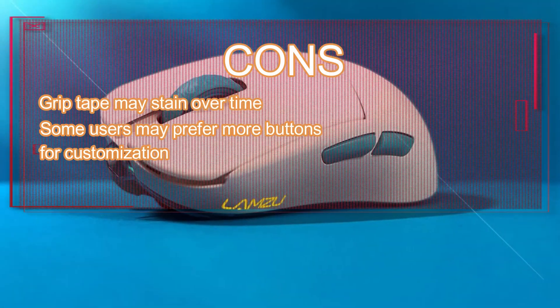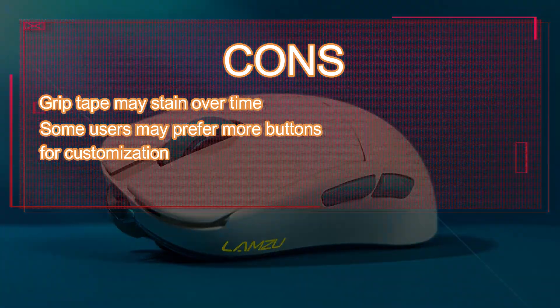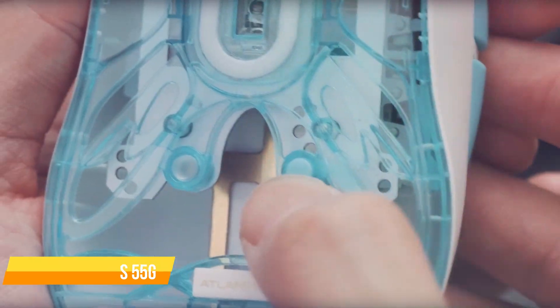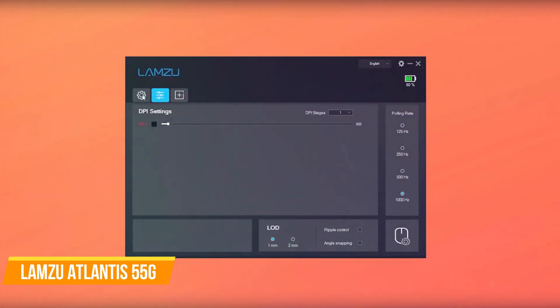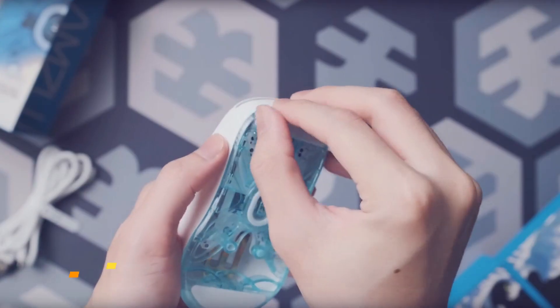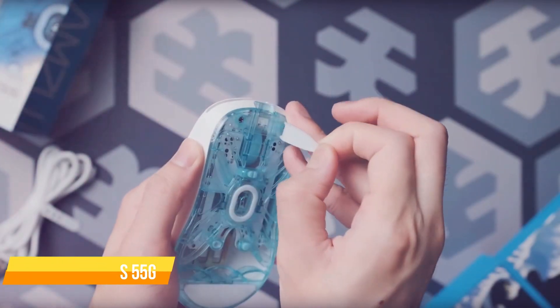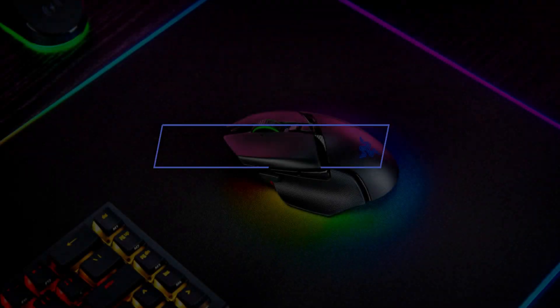Cons: grip tape may stain over time, and some users may prefer more buttons for customization. The Lamzu Atlantis 55G Wireless Superlight Gaming Mouse is an excellent choice for gamers who want a lightweight, high-performance mouse with a comfortable and ambidextrous design. The advanced sensor, versatile buttons, and dual-mode connectivity make this mouse a strong contender in the mid-range gaming mouse category.